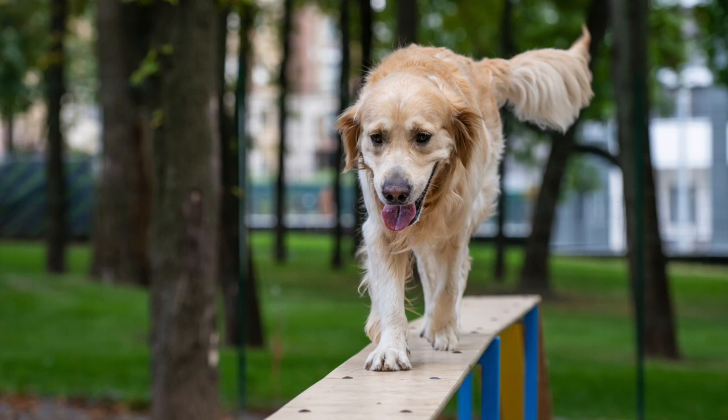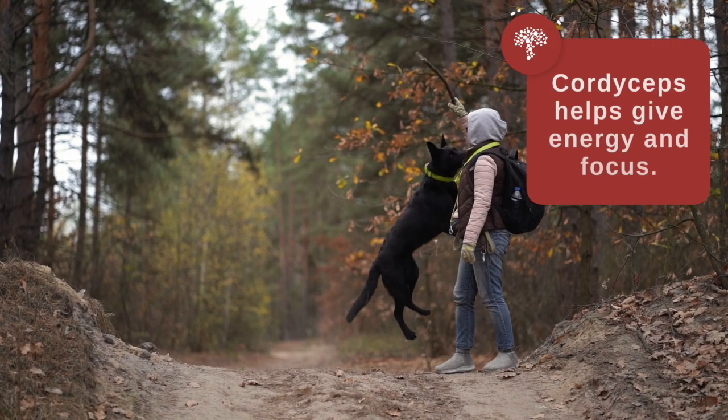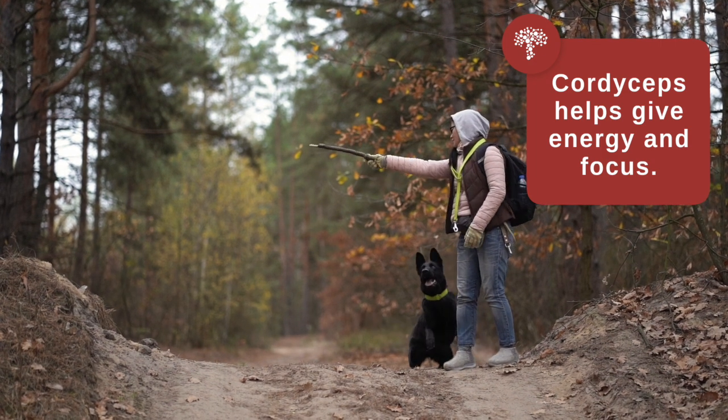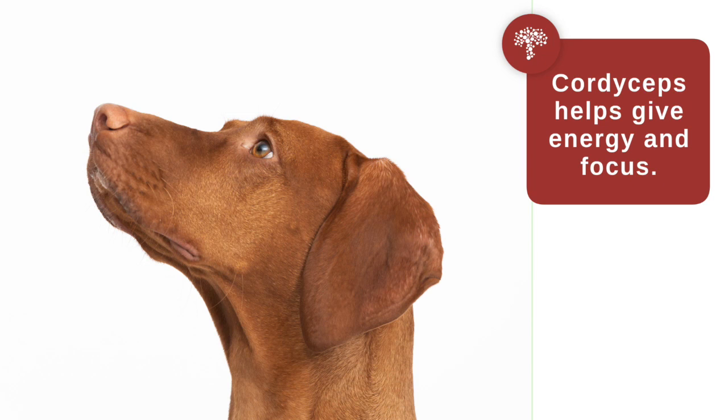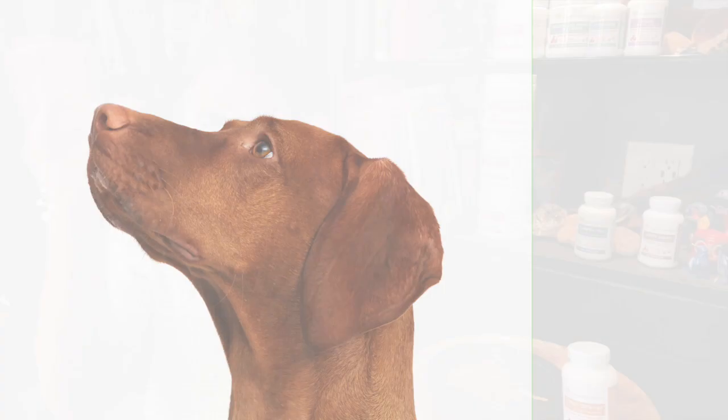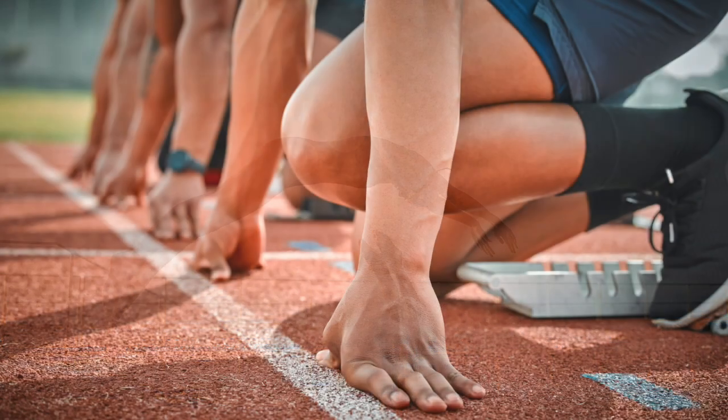One of the reasons why I like cordyceps for myself, and for my patients especially those involved in agility or some kind of competition or performance, is because it gives them energy. It gives them stamina, but the energy and stamina come with focus — it's not scattered energy, it's actually very focused energy. This is one reason why cordyceps is a favorite of athletes to help with their athletic performance.